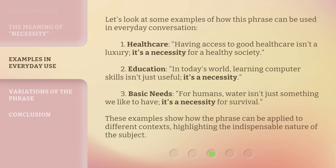Let's look at some examples of how this phrase can be used in everyday conversation. First, healthcare: having access to good health care isn't a luxury — it's a necessity for a healthy society. Second, education: in today's world, learning computer skills isn't just useful — it's a necessity. Third, basic needs: for humans, water isn't just something we like to have — it's a necessity for survival. These examples show how the phrase can be applied to different contexts, highlighting the indispensable nature of the subject.